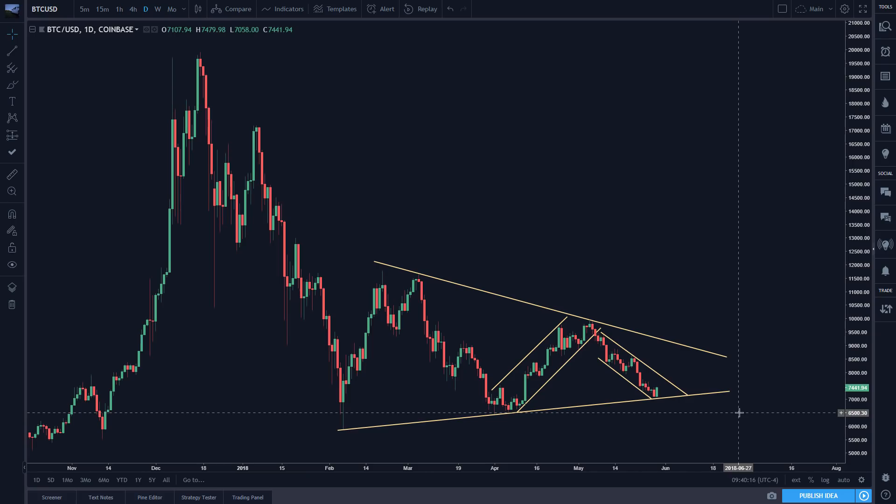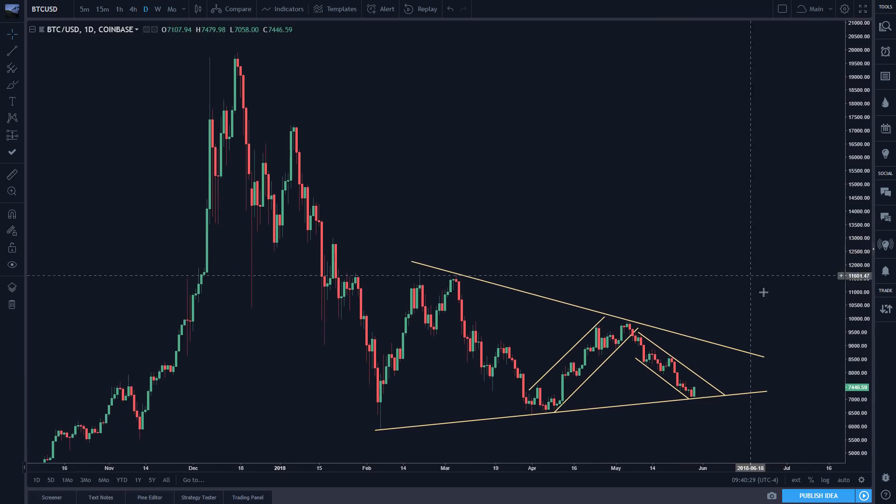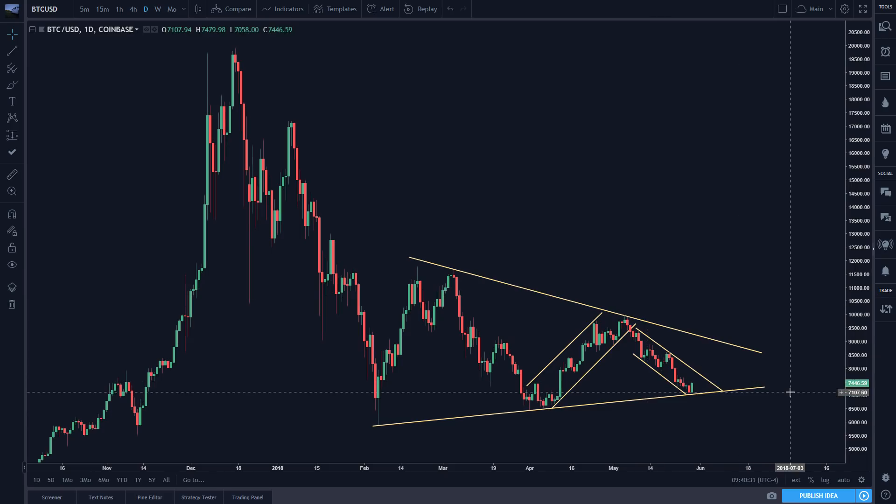And so that's the scenarios you have to keep in mind. When you're trading, you have to project and understand every possible scenario. Because then when it happens, you're not caught off guard and you can react accordingly. If you only project one scenario and then that scenario doesn't play out, then you're just left thinking, well, that's a trade that went off without me — TA doesn't work, blah blah blah. But if you project every possible scenario, you look at every option, then when any one of those options happen, you're prepared for it.